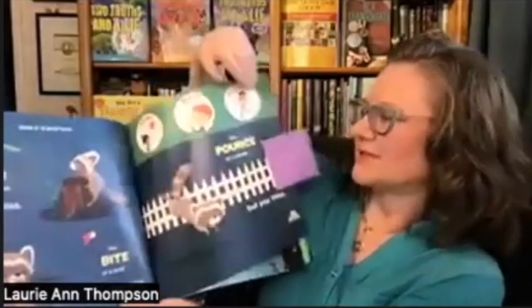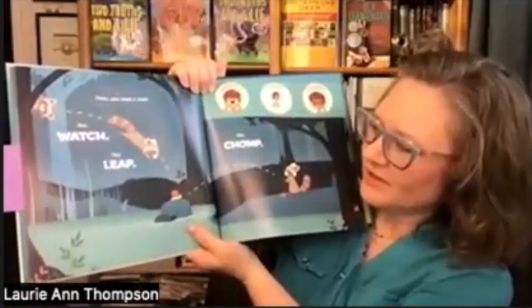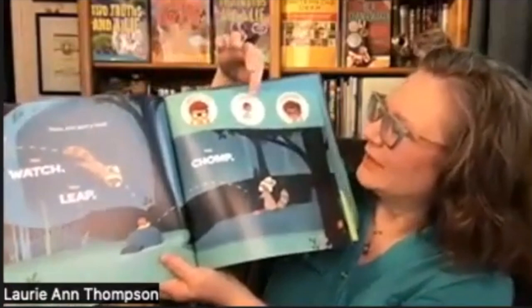Then you spot a snail. You watch. You leap. You chomp. Watch. Leap. Chomp.